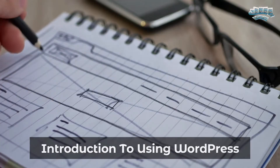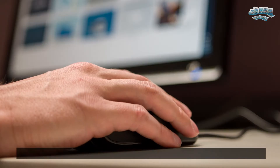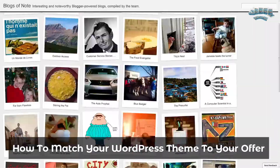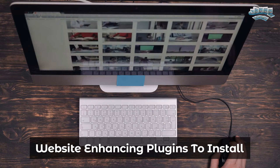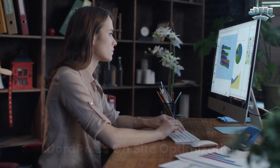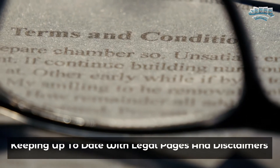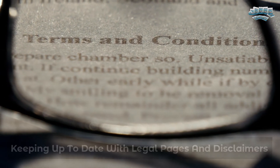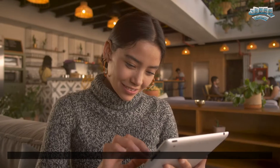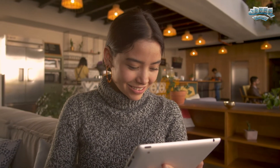Introduction to using WordPress. How to lay the proper groundwork before diving in. Simple WordPress installation in a few clicks. How to match your WordPress theme to your offer. Website enhancing plugins to install. WordPress on-site optimization. Securing your WordPress site against modern-day hackers. Keeping up to date with legal pages and disclaimers. How to set up product specific pages and navigation. How to start collecting payments and build a buyers list. And so much more.